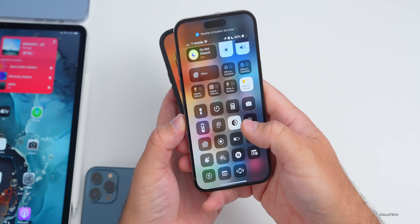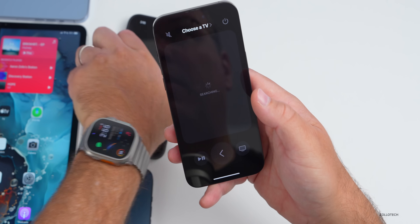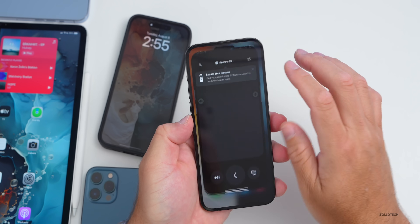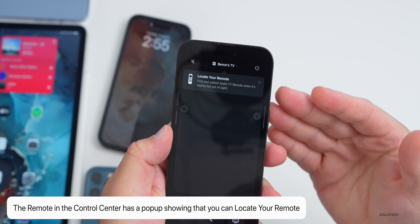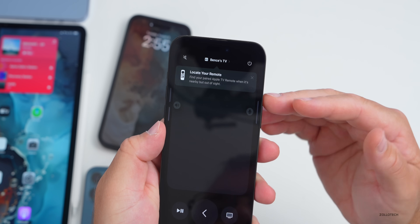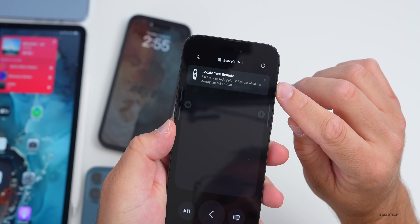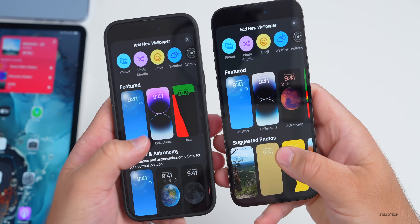They've also added a new splash screen in the Remote app. If you go into Remote and connect to a TV for the first time, you may see a notice saying 'Locate Your Remote — find your paired Apple TV remote when it's nearby but out of sight.' This was shared via someone on the Telegram channel.